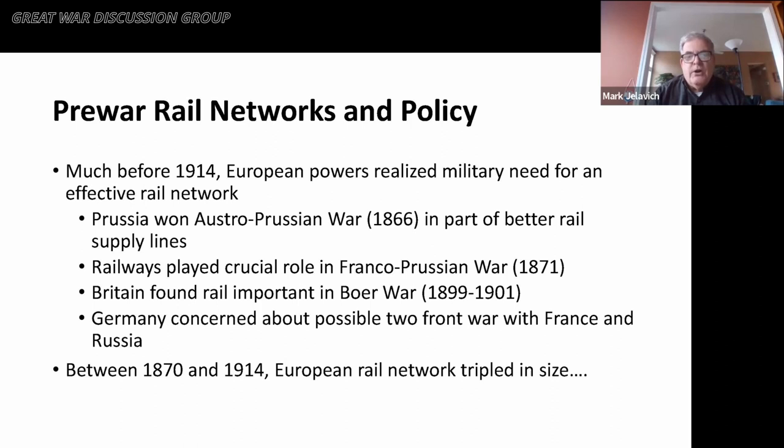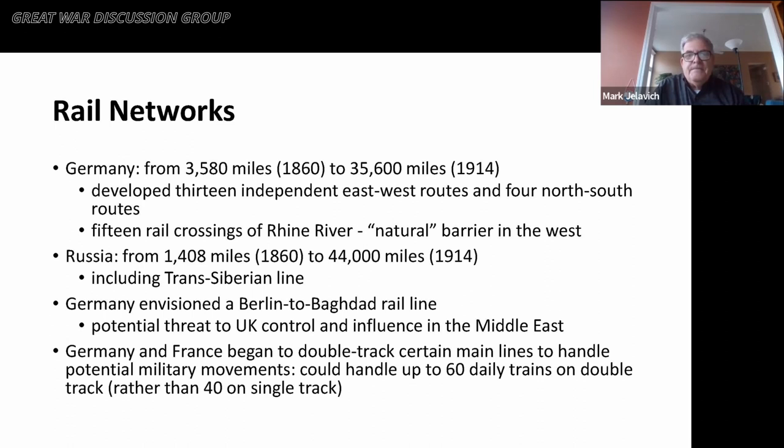In 1871, railways played a crucial role in the Franco-Prussian War. At the turn of the century, Britain found in pursuing the Boer War in southern Africa that rails were needed to move supplies and people into the Transvaal region. More generally, the Germans were concerned about the possibility of a two-front war against France and Russia. Between 1870 and 1914, the European rail network tripled in size.